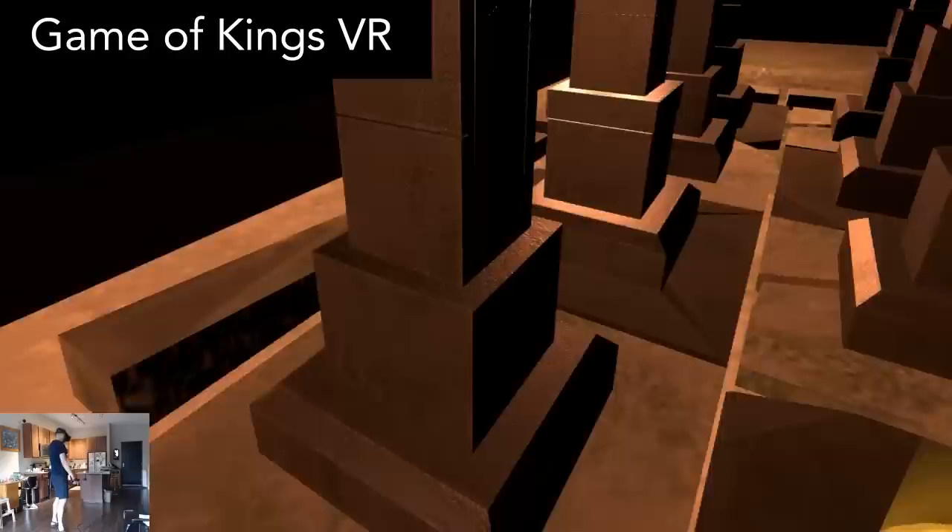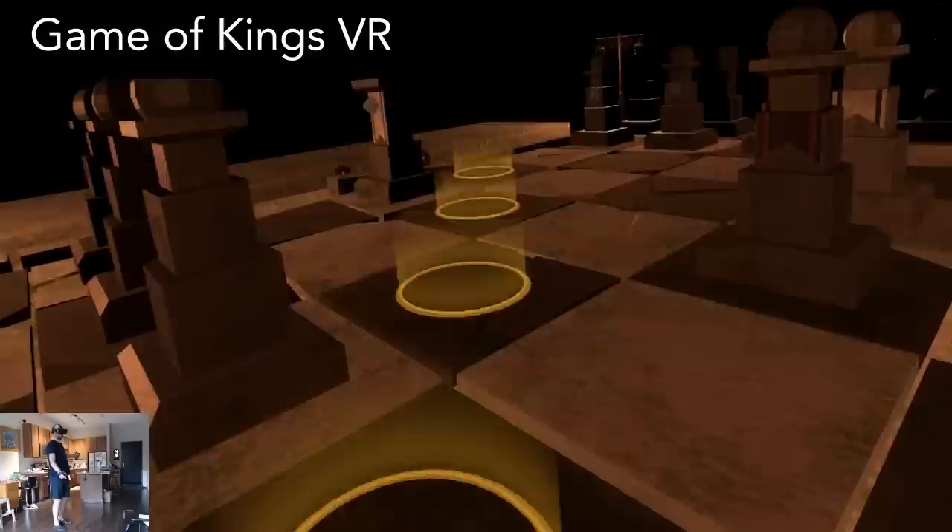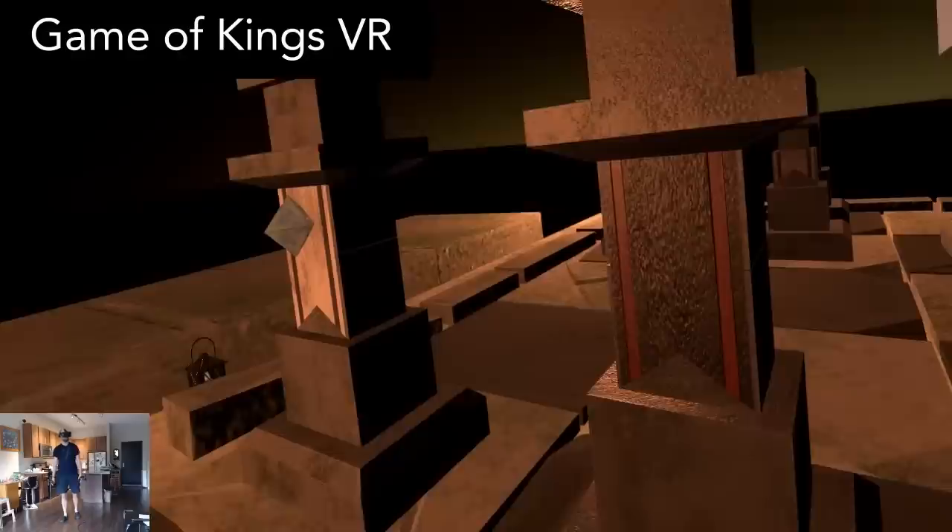It could use some more visual polish, but it plays great, and being the VR player as a miniature person on the chess board is pretty fun. If you enjoy chess, then this is a fun new way to play.